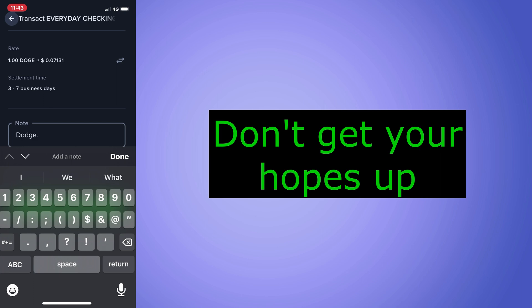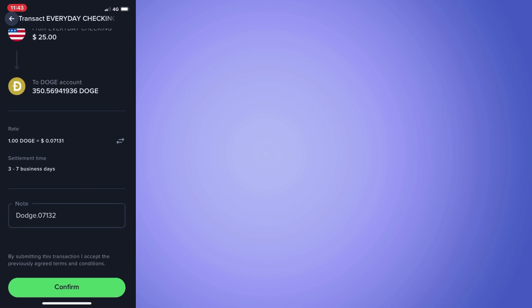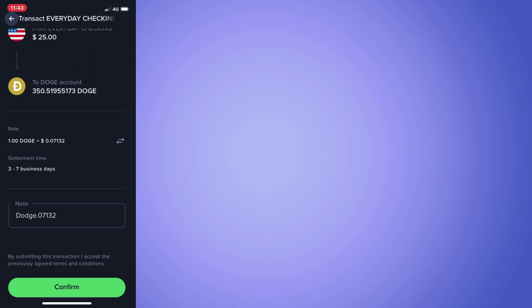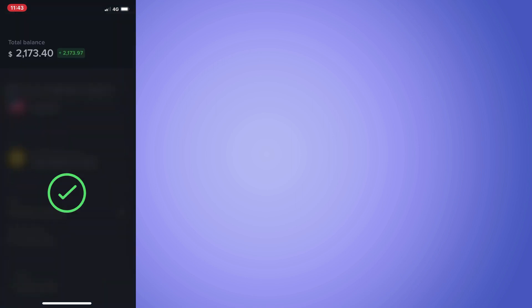I recommend you watch the rest of Graham's video. There are a limitless number of Dogecoins that can be produced. I'm going to sell this coin as soon as it returns to the price I bought it at, which is close to its all-time high. I'm embarrassed — okay, enough of that, on to the next coin.